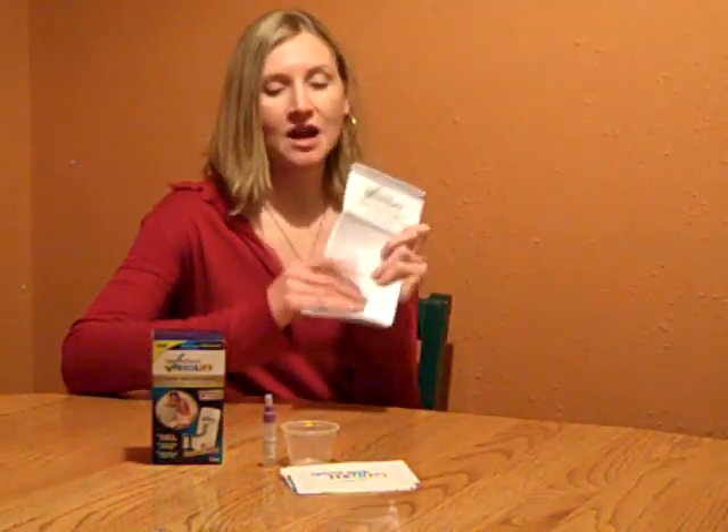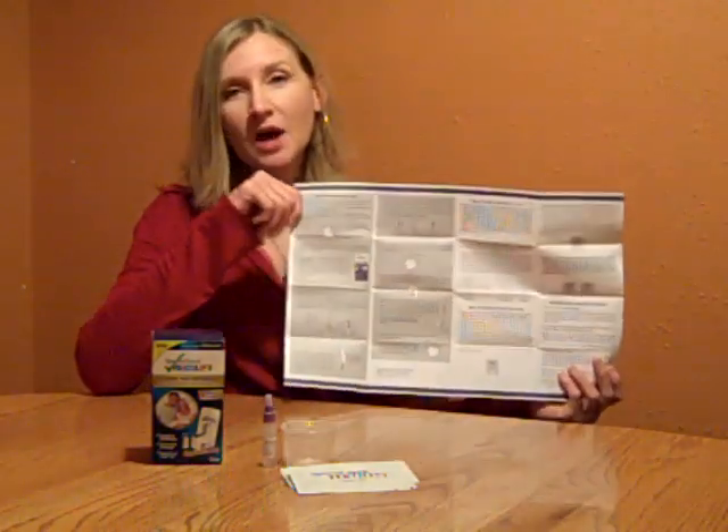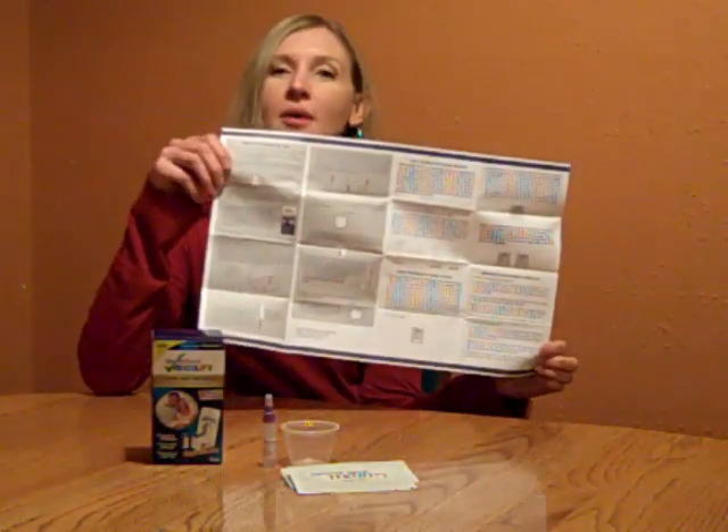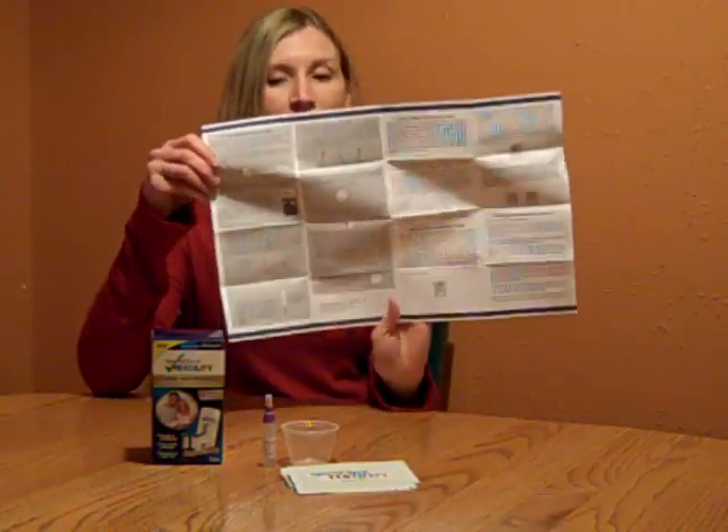Very similar to a pregnancy test. You either get a positive result or a negative result. One thing I really like about this test is that it comes with the most detailed, complete instructions I've seen for a test. It comes with even color images to interpret how to do the test and what the results are.